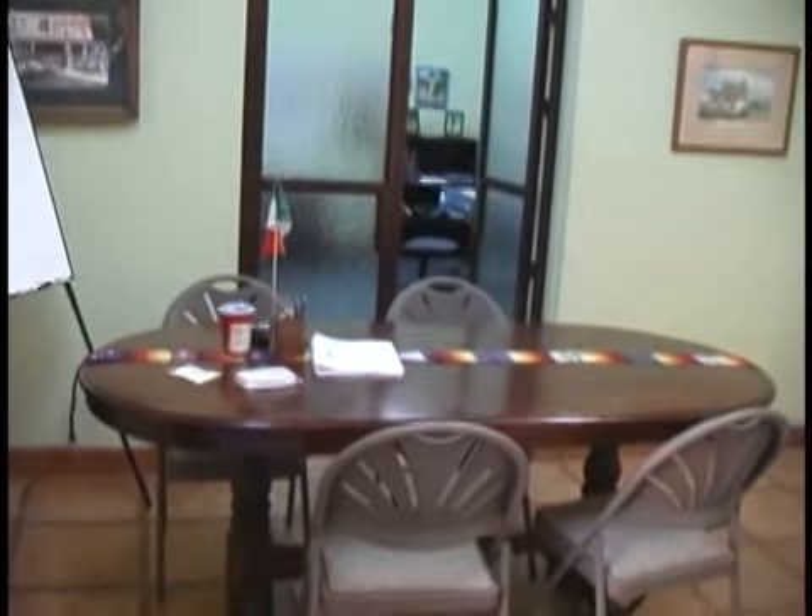And here is the reception desk — right there. That's where you sit, get yourself registered and do your business.